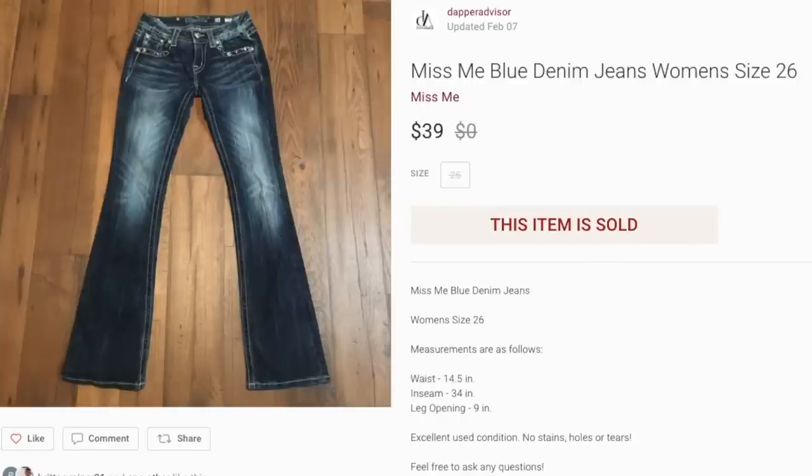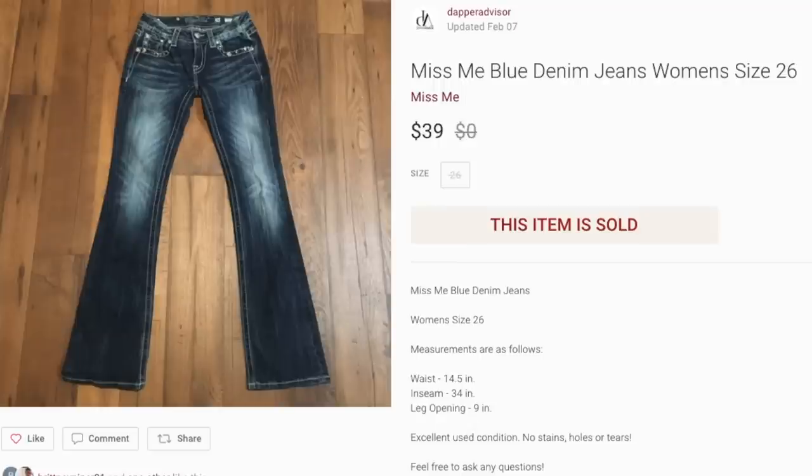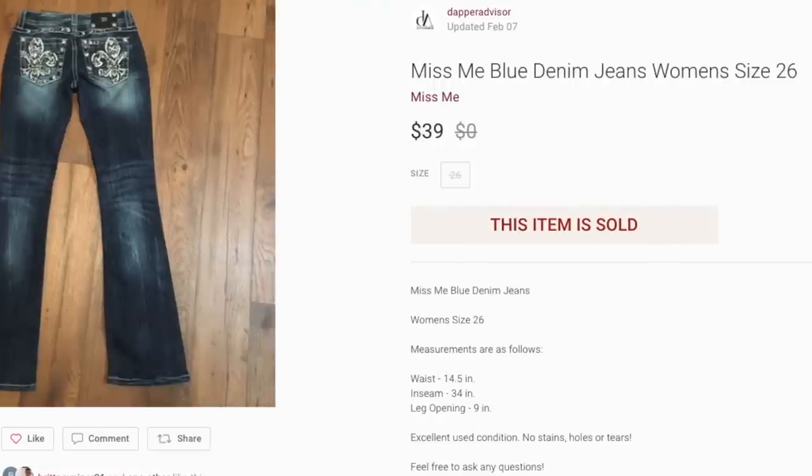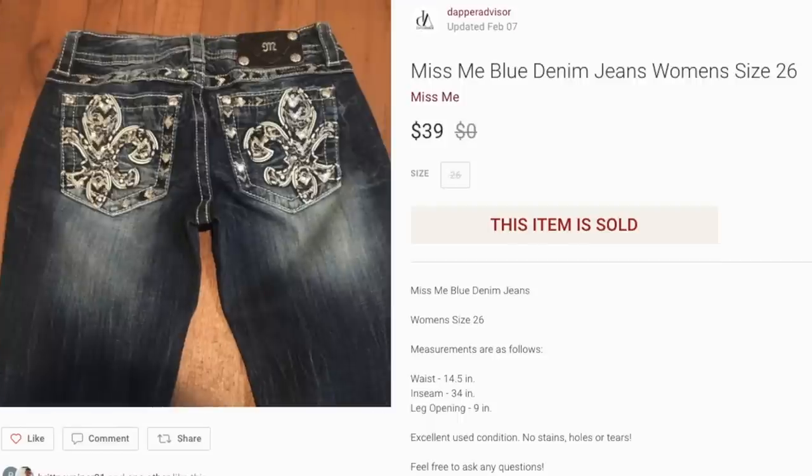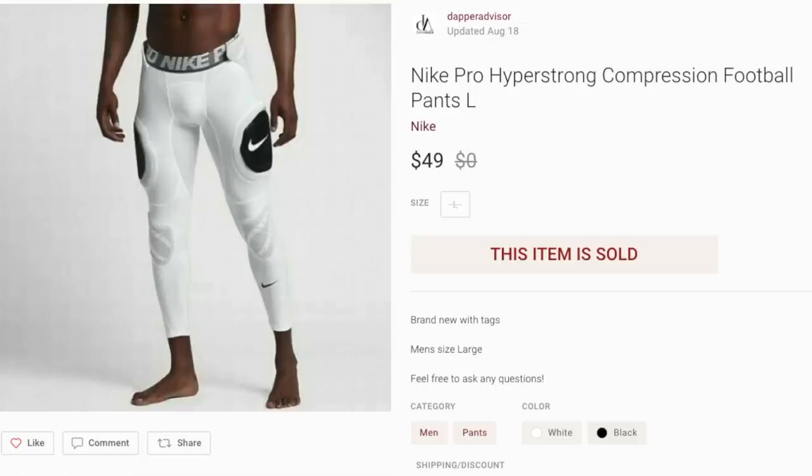Next up is a pair of Miss Me denim jeans for women. I've said before that Miss Me jeans don't sell that well for me — I was only getting $20 — but this pair sold for $40. It really depends: they need to have embellishments and bling to have value. I'll still pick up Miss Me jeans as long as they have nice embellishments. If they're plain and simple, I'll pass.